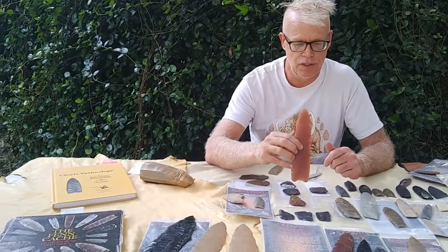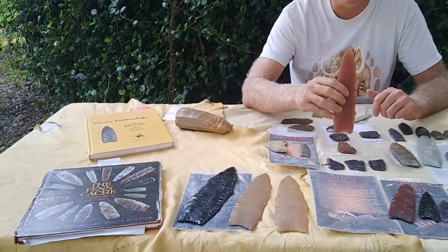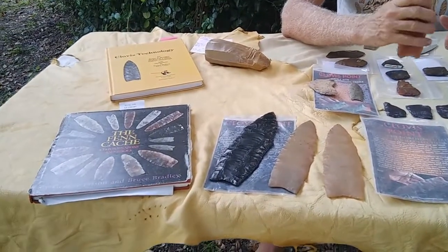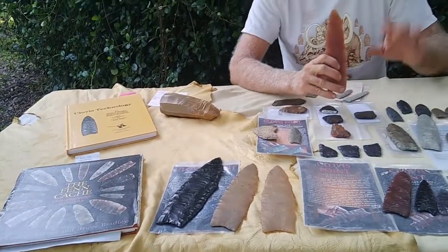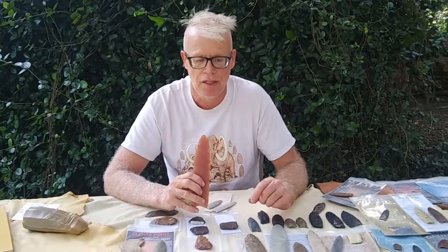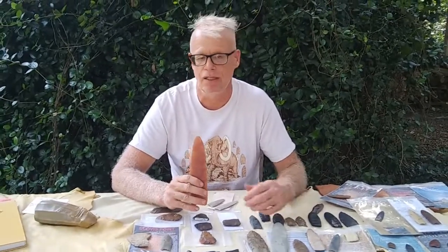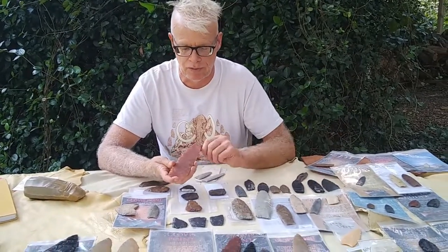The Fenn Cache book shows really good images of all the points, bifaces, and preforms — it's a really good place to see a lot of what I'm talking about, and I may refer to it. When I write up a post for the blog or website about all this, I'll make sure to illustrate everything, and if anyone has questions, ask me and I'll come up with good examples.